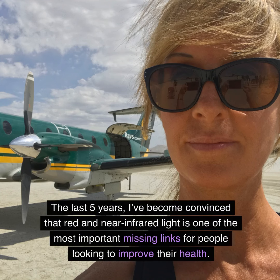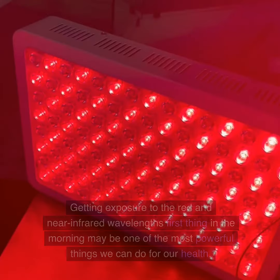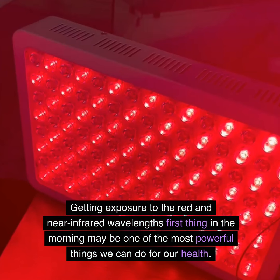The last five years, I've become convinced that red and near-infrared light is one of the most important missing links for people looking to improve their health. My family and I have personally experienced miraculous results with it. Getting exposure to the red and near-infrared wavelengths first thing in the morning may be one of the most powerful things we can do for our health.